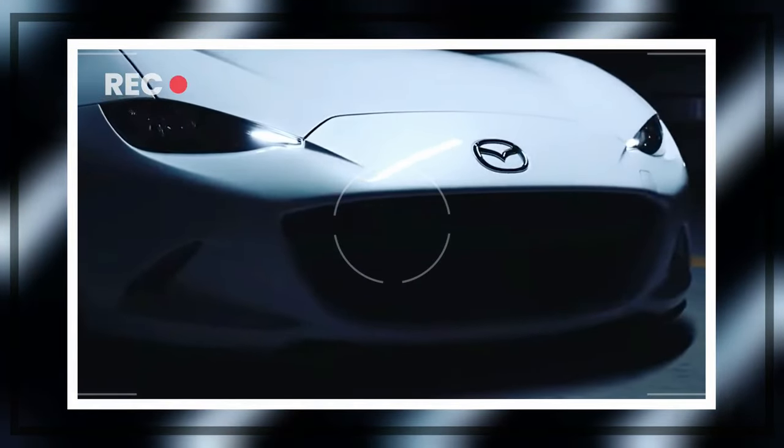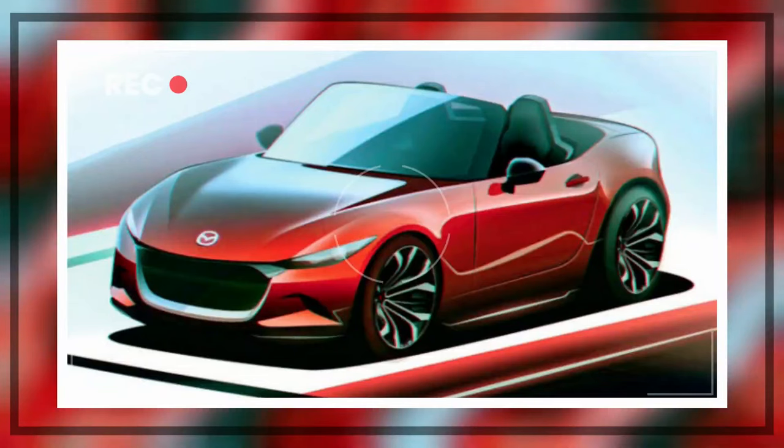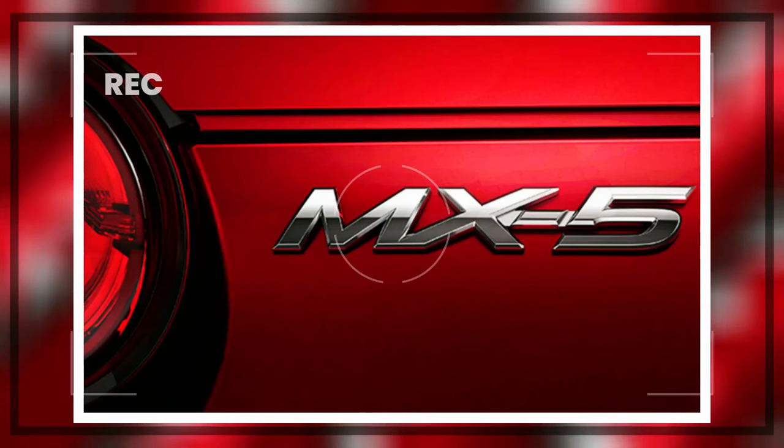The 2024 Mazda MX-5 Miata is set to arrive at dealerships in the coming months, with pricing starting at a competitive range relative to its class. Mazda offers various trim levels and optional packages, allowing buyers to customize their Miata to their preferences. With its combination of performance, style, and affordability, the MX-5 Miata continues to offer exceptional value in the sports car market.